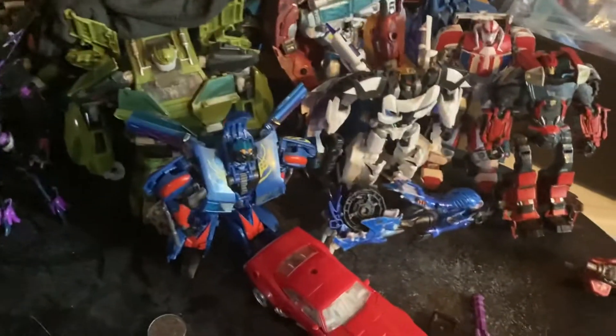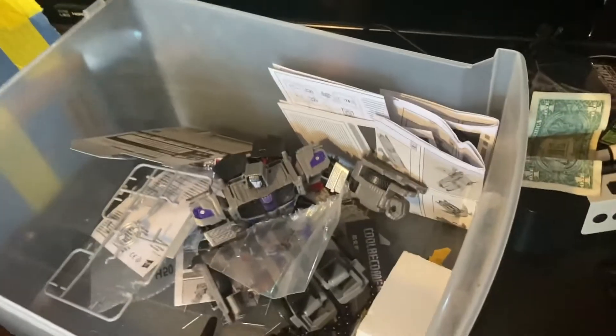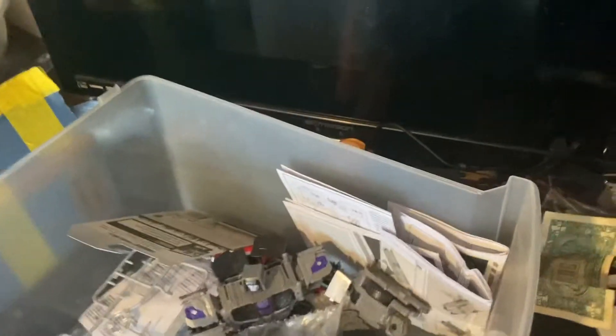Here's more extras. I got another Motormaster in here and then I got another Powermaster Optimus — I've got a lot of extra stuff.